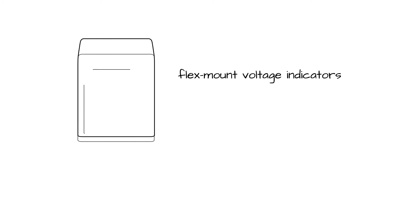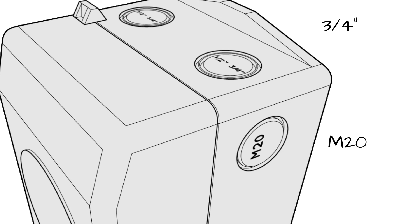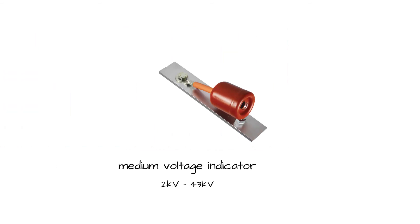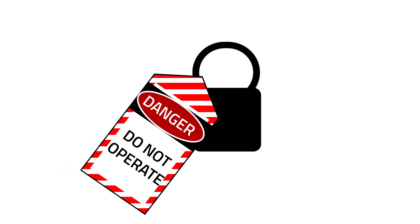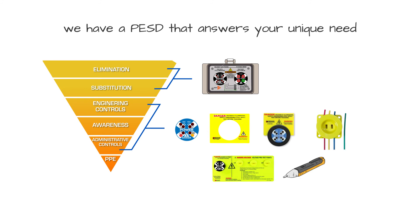Other PESD product variations include flex-mount voltage indicators that can mount onto any electrical enclosure with a 3¼-inch or M20 conduit knockout, a fiber-optic voltage indicator for use in dead front bus panels with no voltage to the door, and a medium voltage indicator that can bolt directly to bus bars in 2 kV through 43 kV systems. No matter how simple or complex your lockout-tagout procedure is, we have a PESD that answers your unique need.